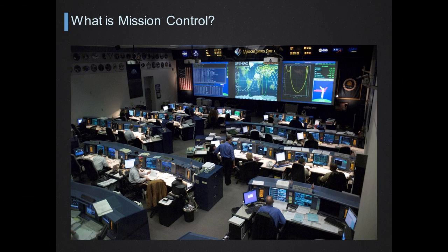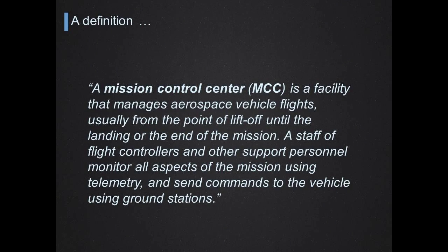What is mission control? What does mission control do? How do flight controllers actually help the astronauts perform their job in space? From a formal standpoint, a mission control center — the facility hosting mission control — manages aerospace vehicle flights, usually from the point of lift-off until the landing or the end of the mission. A staff of flight controllers and other support personnel monitor all aspects of the mission using telemetry and send commands to the vehicle using ground stations.